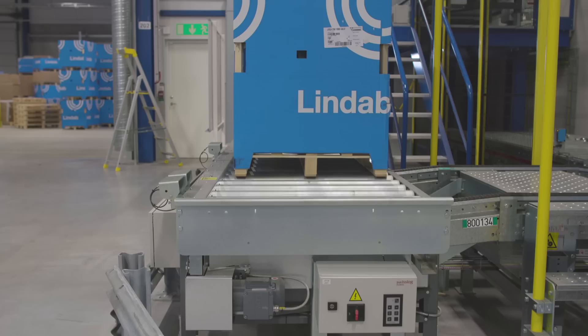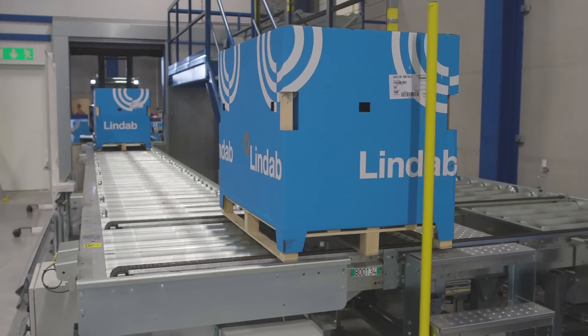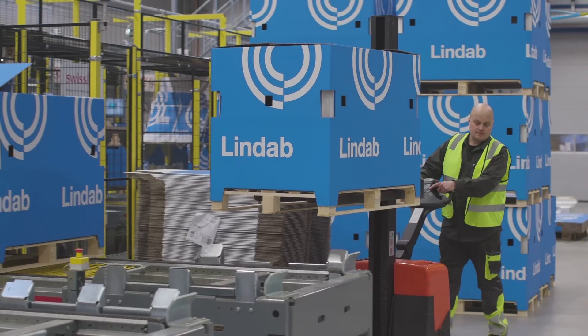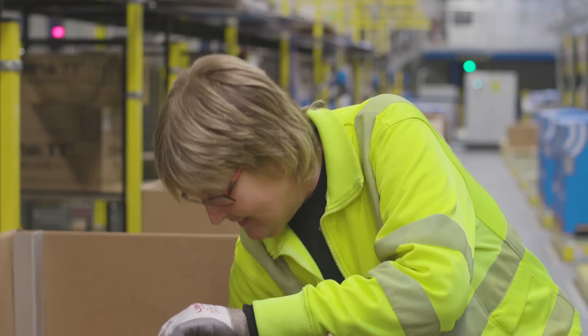Lindab International AB has a total revenue of just over 800 million euros and employs more than 5,000 people. The company provides high quality products for simplified construction and improved indoor climate.